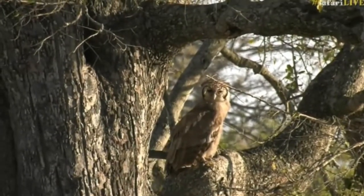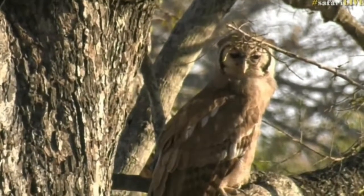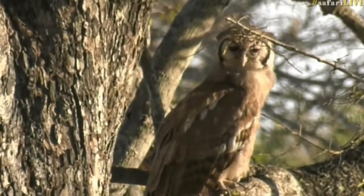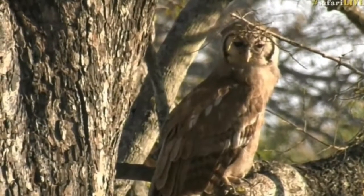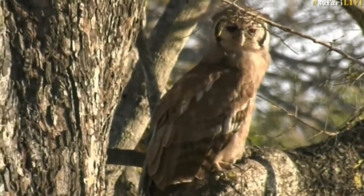Giant Eagle Owl, everyone! Beautiful! What a great find! Isn't that amazing? I saw those birds dive bomb and thought there must be something around there. Oh, that is beautiful.